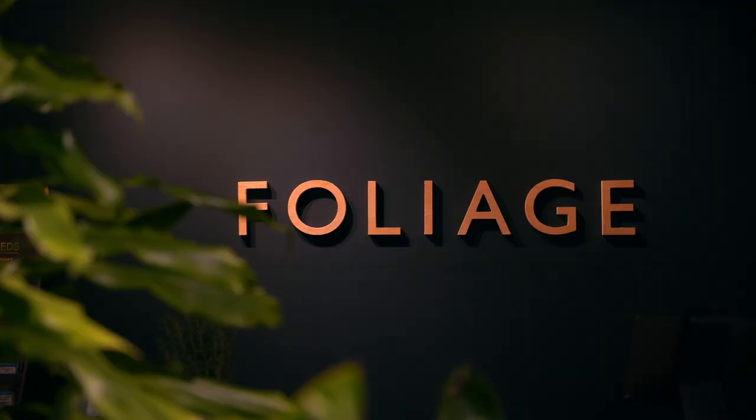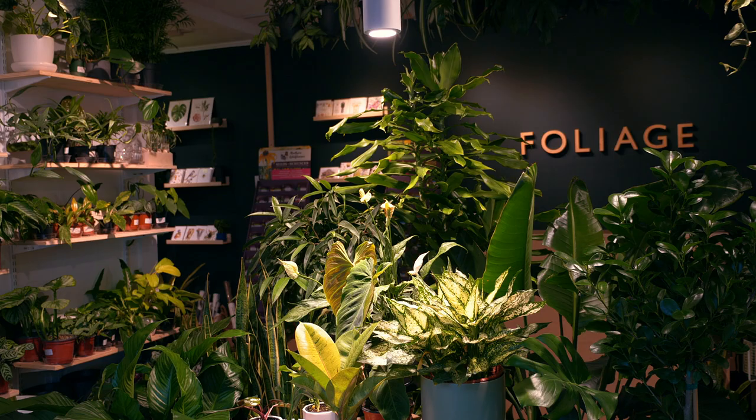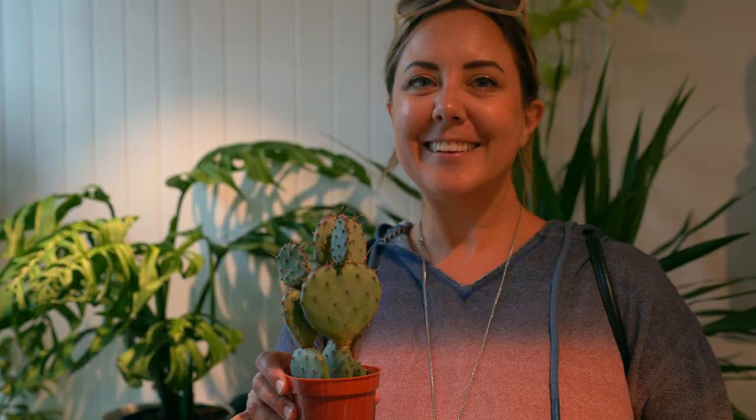Plant lovers rejoice! Foliage Living is an entire shop dedicated to indoor houseplants. I love the lush greenery all over the shop, and you can transform your home into a plant paradise.